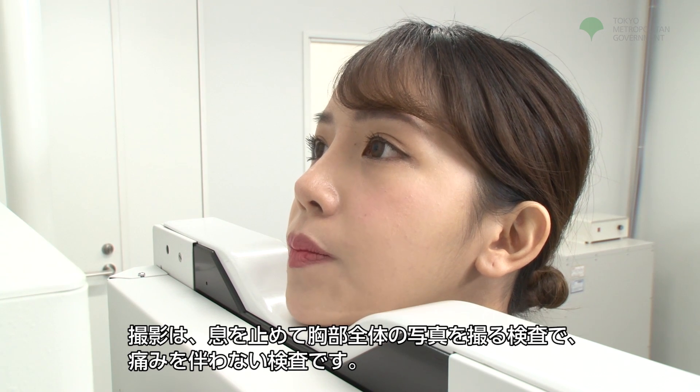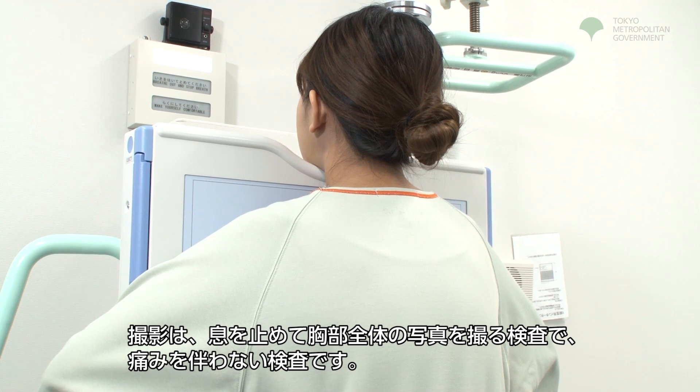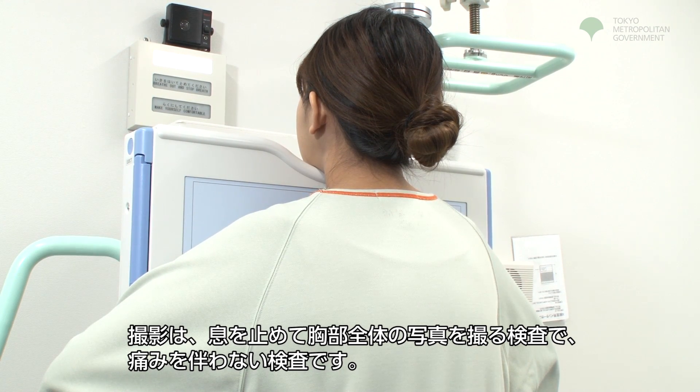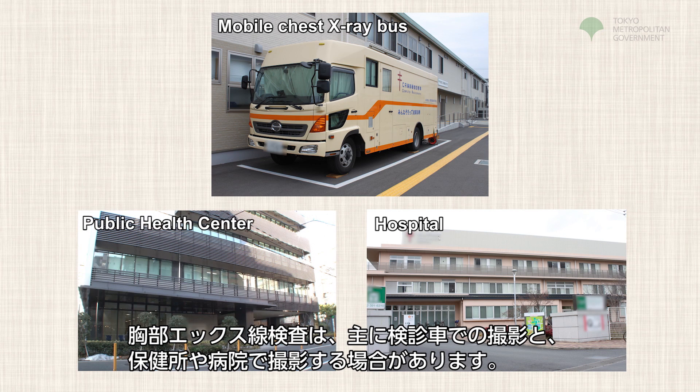It is a painless exam where the patient holds their breath while a photograph is taken of their entire chest area. Chest X-ray examinations are primarily held in examination trucks, public health centers, and in hospitals.